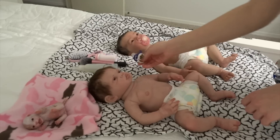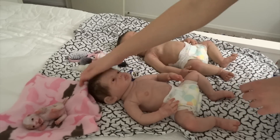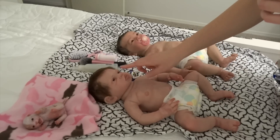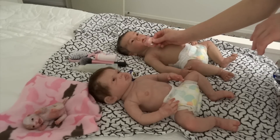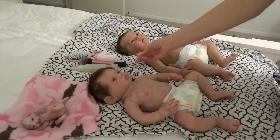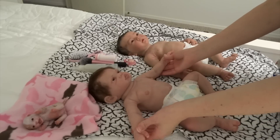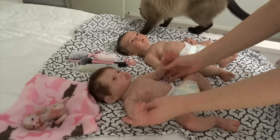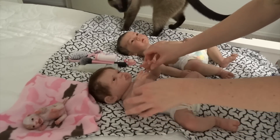Lennon takes a newborn pacifier. I need to get some of that gel stuff because her pacifiers are hard to put in her mouth. Zara doesn't actually take a pacifier, but I've learned I can modify one and she takes it — I really like her with a pacifier in. Lennon has an armature, though you probably can't really hear it. Once in a while you can. It makes her arms less floppy.